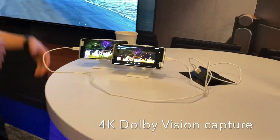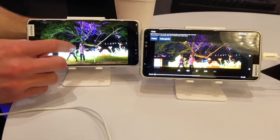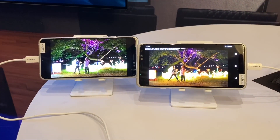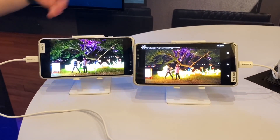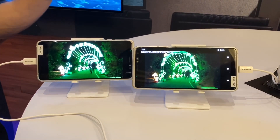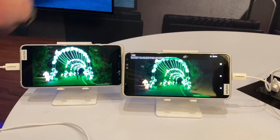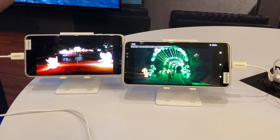Here are some dark scenes. This is standard dynamic range video and this is Dolby Vision video captured. It's HDR — 16.7 million shades of color versus over a billion shades of color. You can see this color depth helps capture really bright scenes and really dark scenes at the exact same time, so you get all the shades in between and more detail in every frame. It's absolutely beautiful.